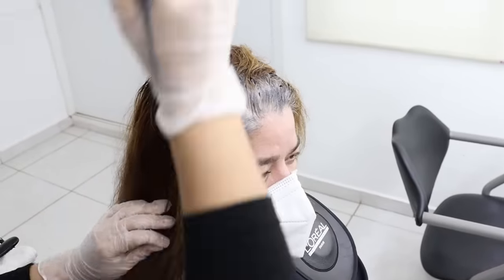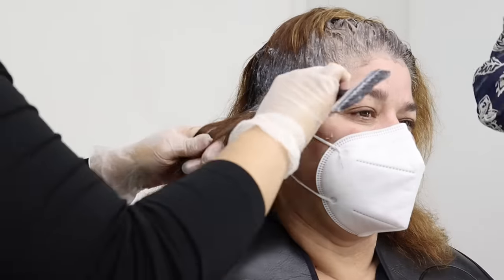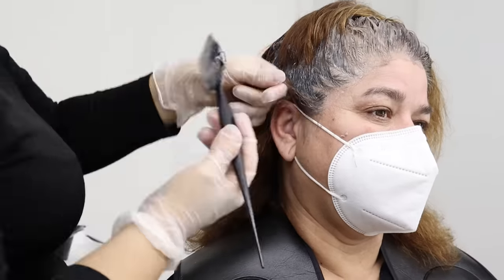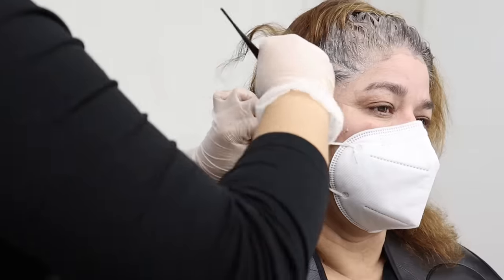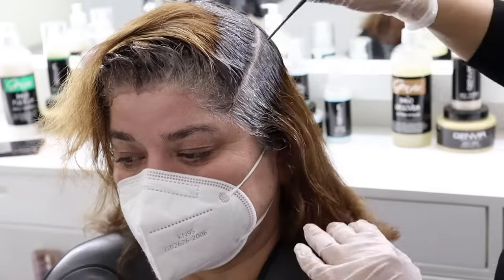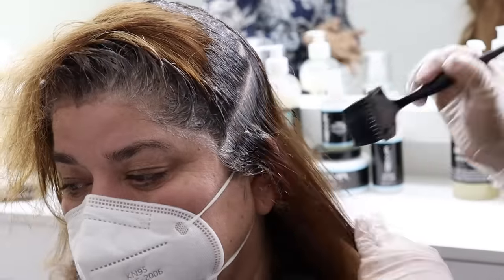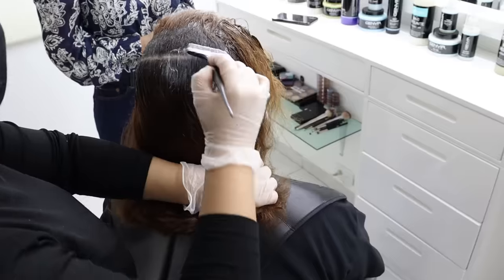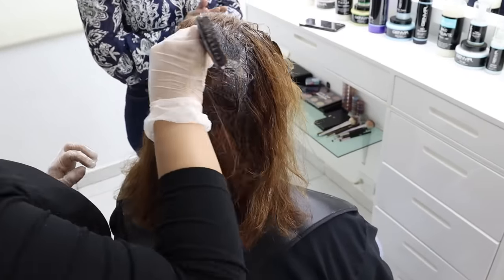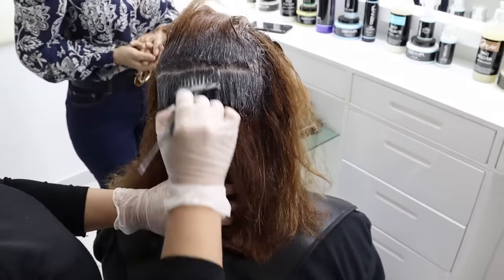At this point it is crucial to ensure the hair is thoroughly saturated with the coloring solution to guarantee proper color penetration. Notice that Anna is applying this formula only to the growth — the area where the gray hairs are — applying a very generous amount of product, which is indeed crucial for thorough coverage of gray hair.